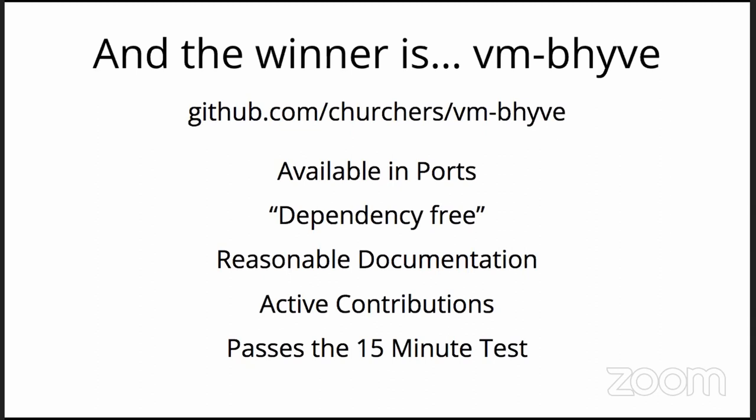As was touched on in the last talk, the winner is vm-bhyve. It has about 900 contributions, is actively maintained, available as a port, and is probably dependency-free, embracing the infrastructure of FreeBSD. The documentation is pretty good and it's quick to set up. I don't know if they're looking at the new config file work, but this is sort of the state of the art.